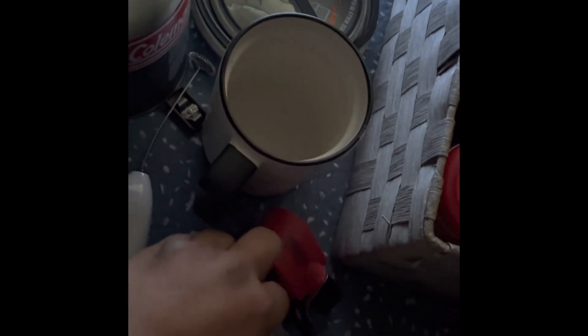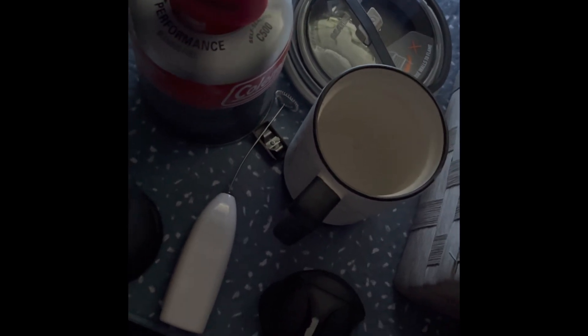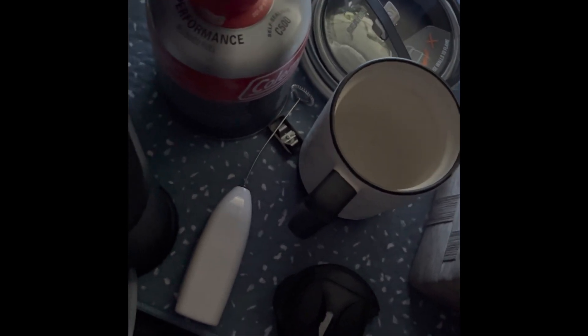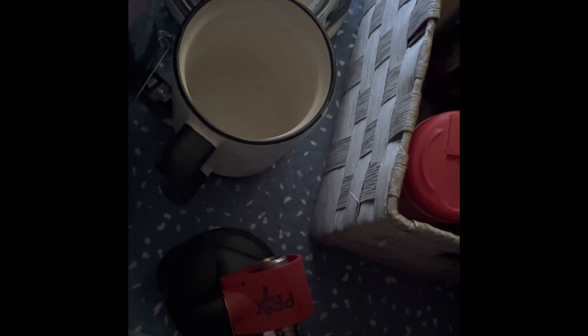I have my propane and this is what's considered a backpacking stove. I just put this on here, and then this is my tea slash coffee kettle, my coffee cup, creamer, pour over, and coffee stuff.